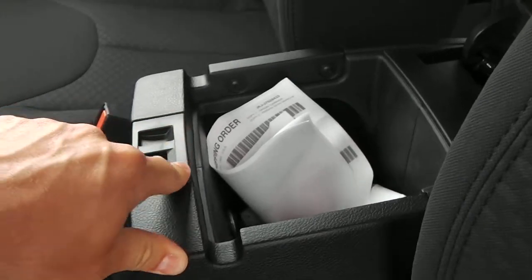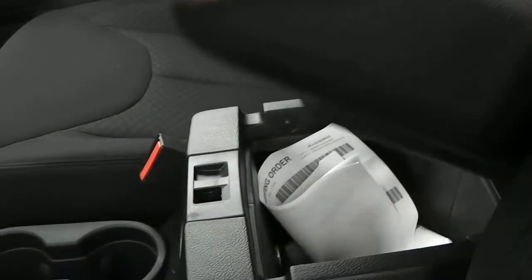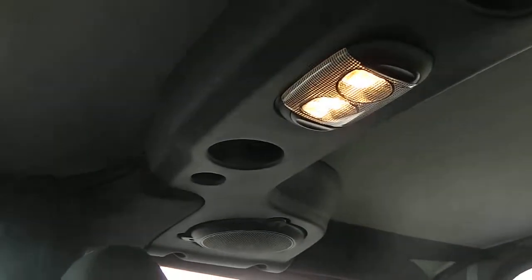This vehicle hasn't been on our lot very long. Here's a nice look at the driver's seat. Moving to the rear of the vehicle, you'll notice there's plenty of space back there for two more adults, and you have your lights and speakers up top.